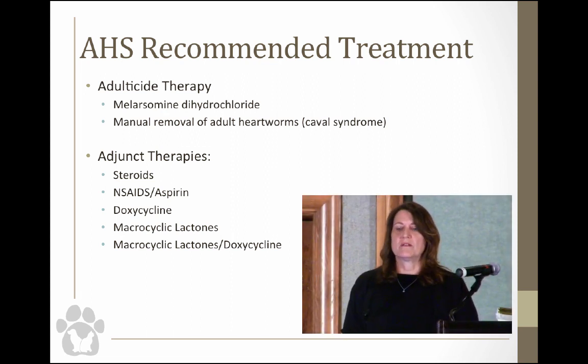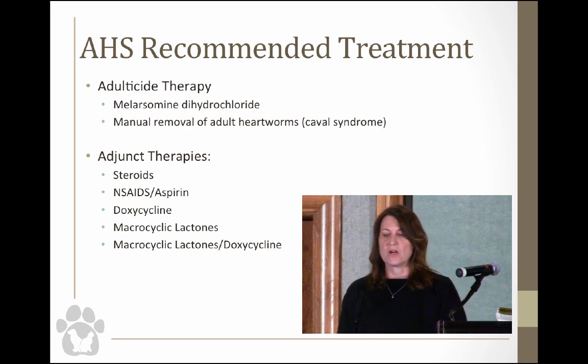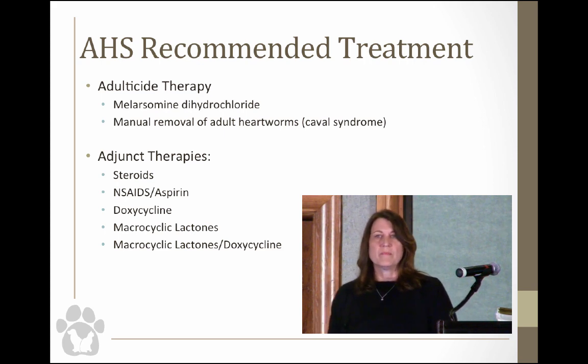The AHS recommends imidicide — melarsomine dihydrochloride — for adult therapy in heartworm-positive dogs. For caval syndrome, they recommend surgical removal of the worms. Imidicide is an arsenic compound delivered only by deep intramuscular injection, and it's only really recommended to be given between L3 and L5 in the epaxial muscles.